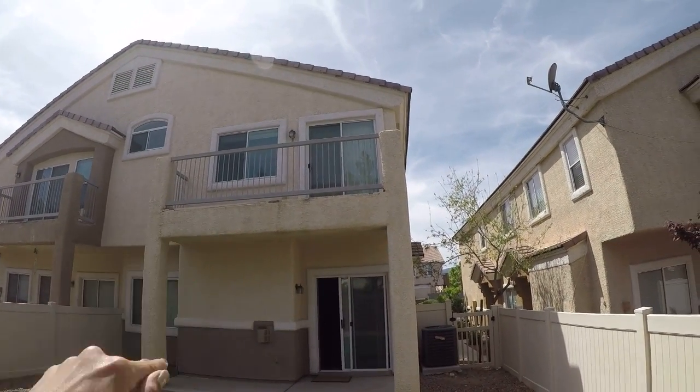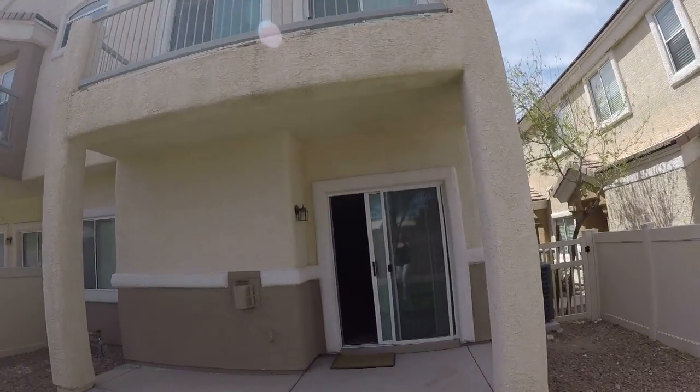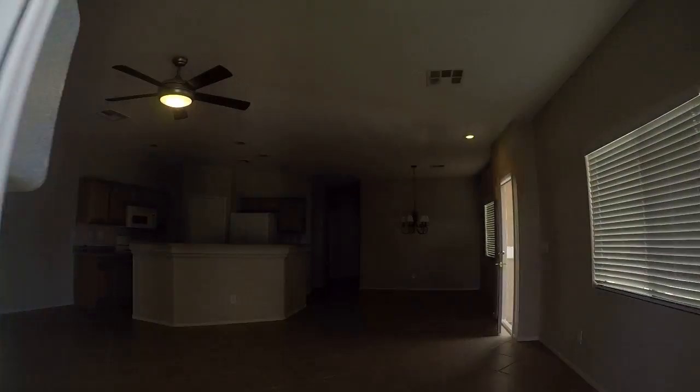I just need to get that repaired right there. Looks like maybe when it rained, the water got stuck up there.